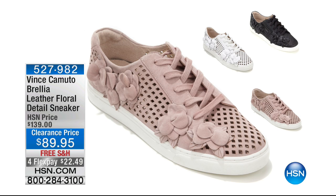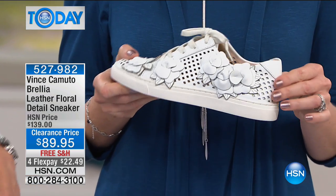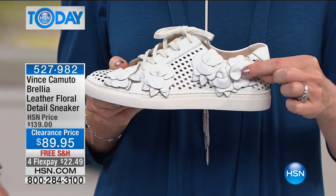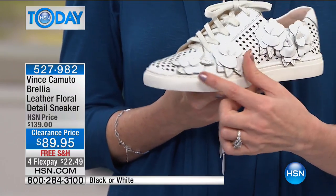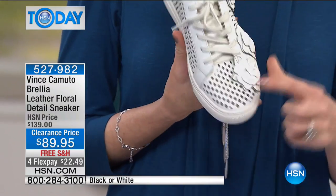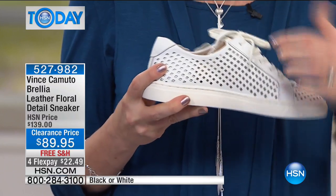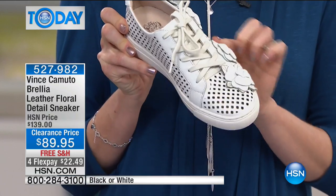This is also available — this is from Vince Camuto, the Brelia, a leather floral detail sneaker. We only have white and black left — the blush is gone. If that's another incentive to get that blush bow, I think that's one. Look at these with the texture and actual cut-out leather floral detail. Just ever so delicately placed around here with great laser-cut detail for lots of breathability — all open through the toe and all the way through your foot. That's true laser cutting.